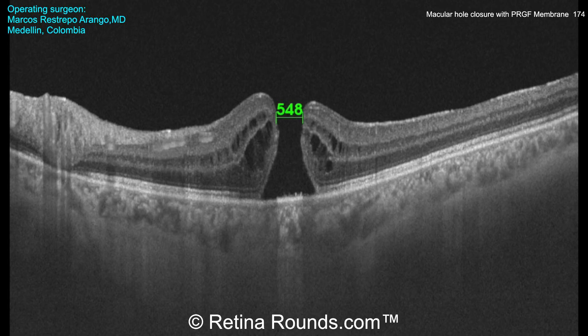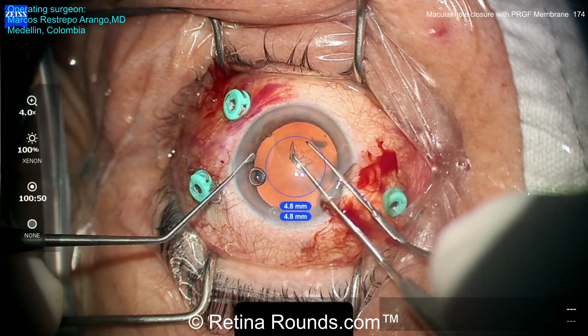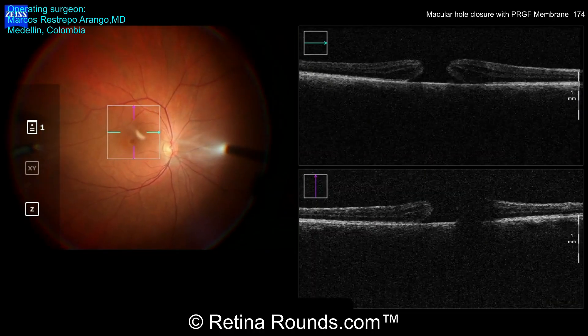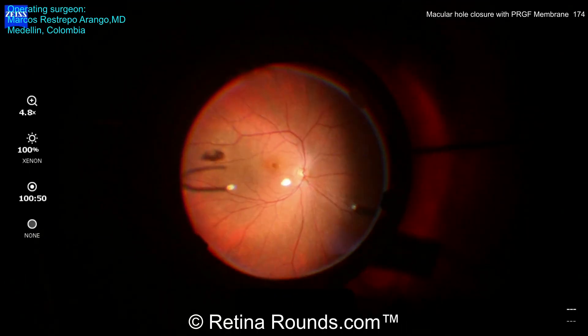The preoperative vision is 20/300. This patient has a mild cataract, and Dr. Restrepo-Arango has elected to perform a combined phacoemulsification with lens implantation at the same time as the vitrectomy. Once the lens is implanted, the core vitrectomy is performed, and a peripheral vitreous shave is performed.